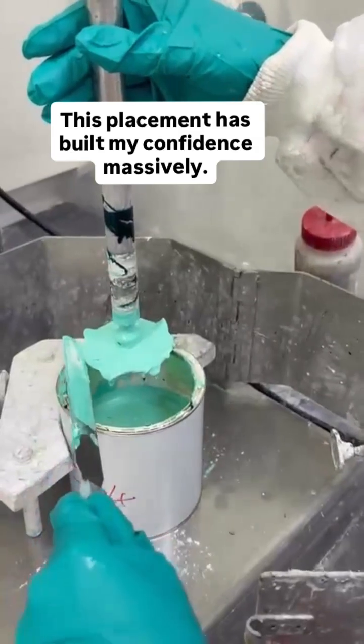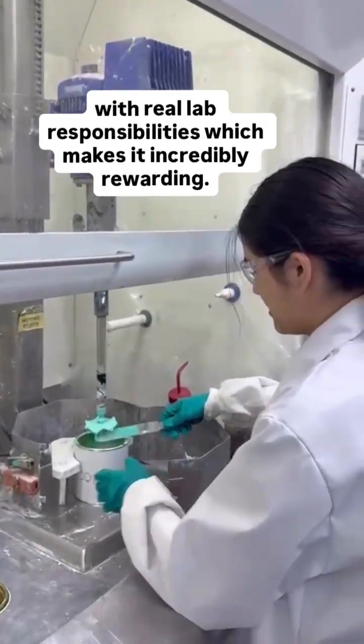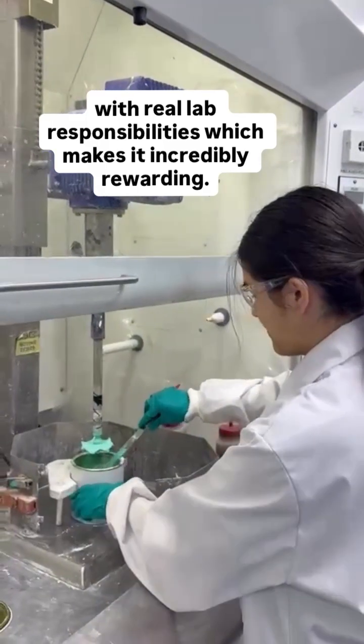This placement has built my confidence massively. I've improved my communication and presentation skills, and I've been trusted with real lab responsibilities, which makes it incredibly rewarding.